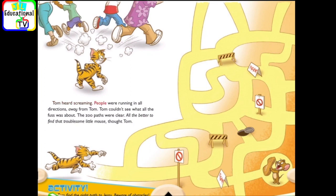Tom heard screaming. People were running in all directions, away from Tom. Tom couldn't see what all the fuss was about. The zoo paths were clear. All the better to find that troublesome little mouse, thought Tom.